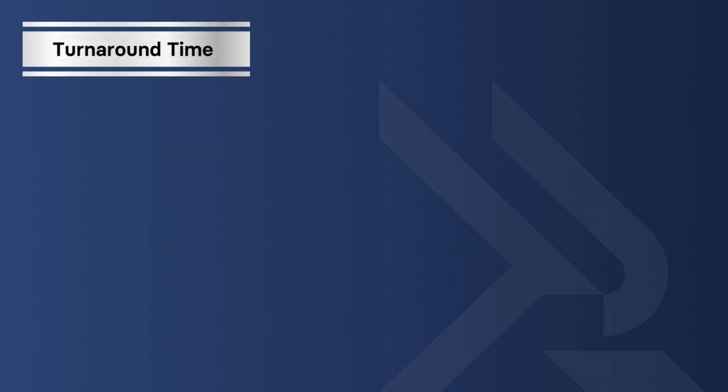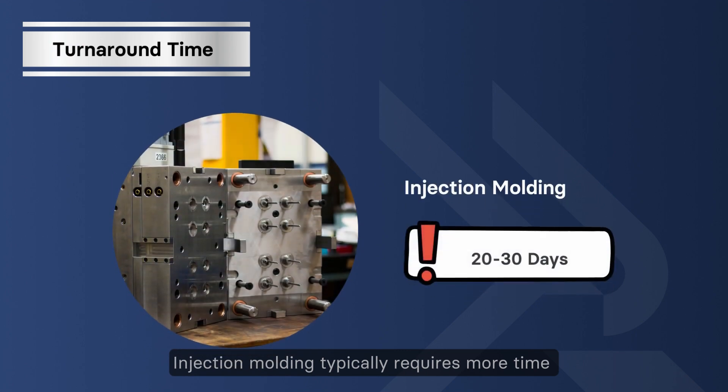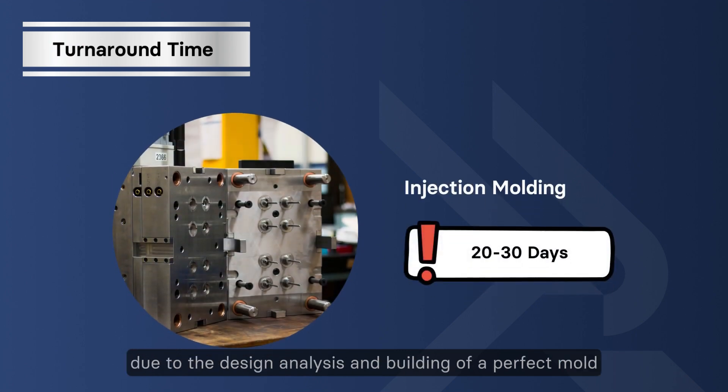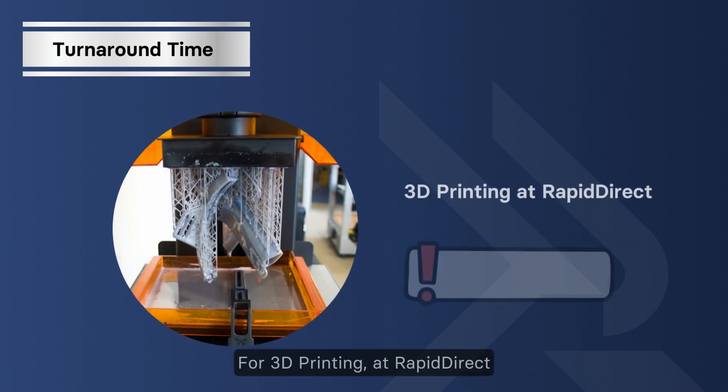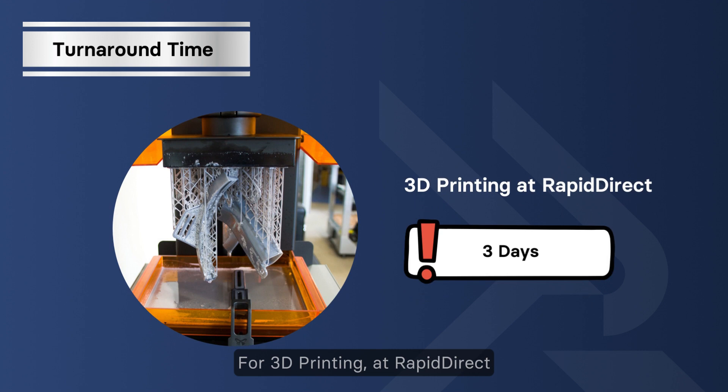Turnaround time: injection molding typically requires more time due to the design analysis and building of a perfect mold, which can take 20 to 30 days. For 3D printing at RapidDirect, we can deliver parts as fast as 3 days.